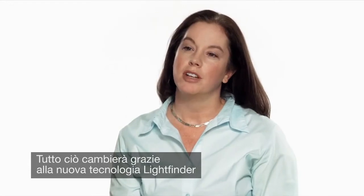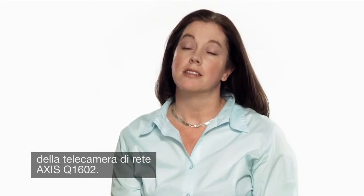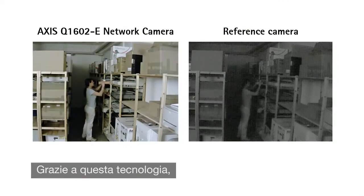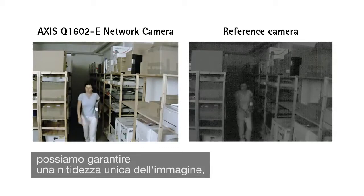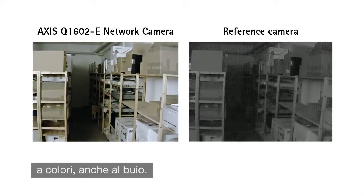This is all about to change with the new LightFinder technology available in the Axis Q1602 network camera. With LightFinder technology, we are now able to deliver unparalleled image clarity and sharpness in color, even in the dark.